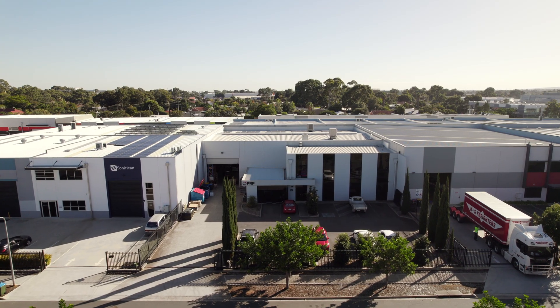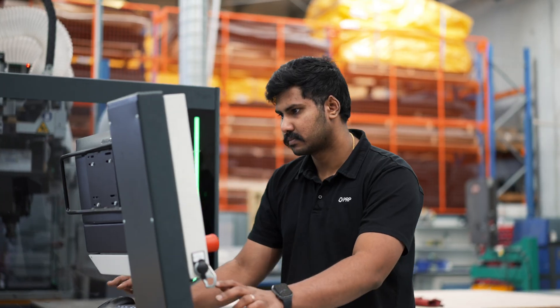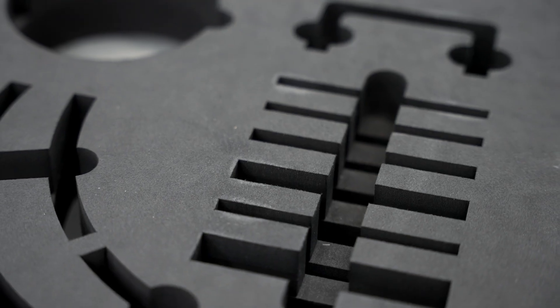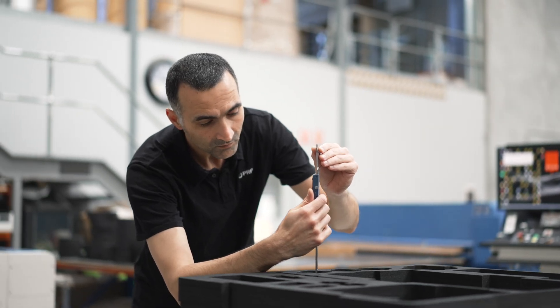My name's Luke Senecki. I'm the Chief Executive Officer here at PRP Manufacturing. PRP is an engineering company which focuses on the fabrication of advanced componentry focused on soft materials such as rubber, sponge, foam, plastic, composites and even other soft metals like aluminium.